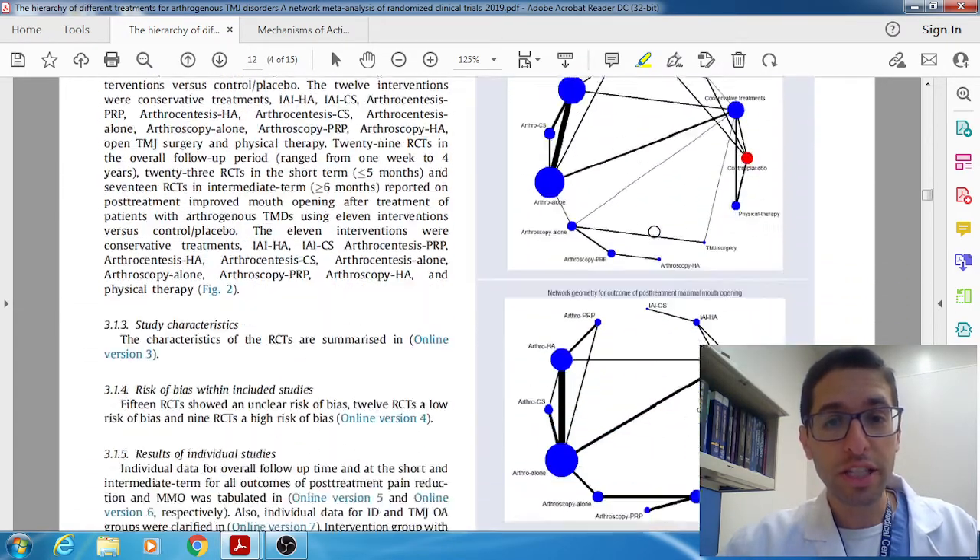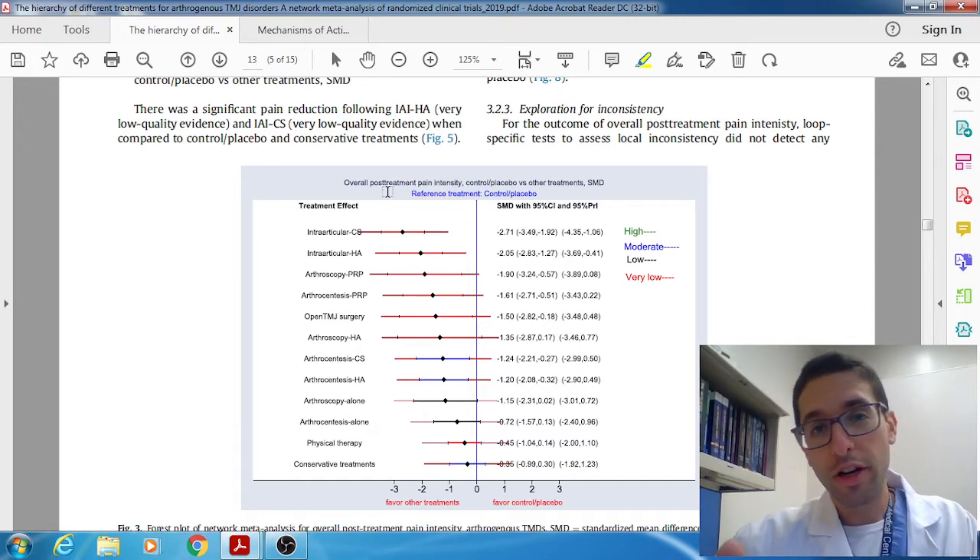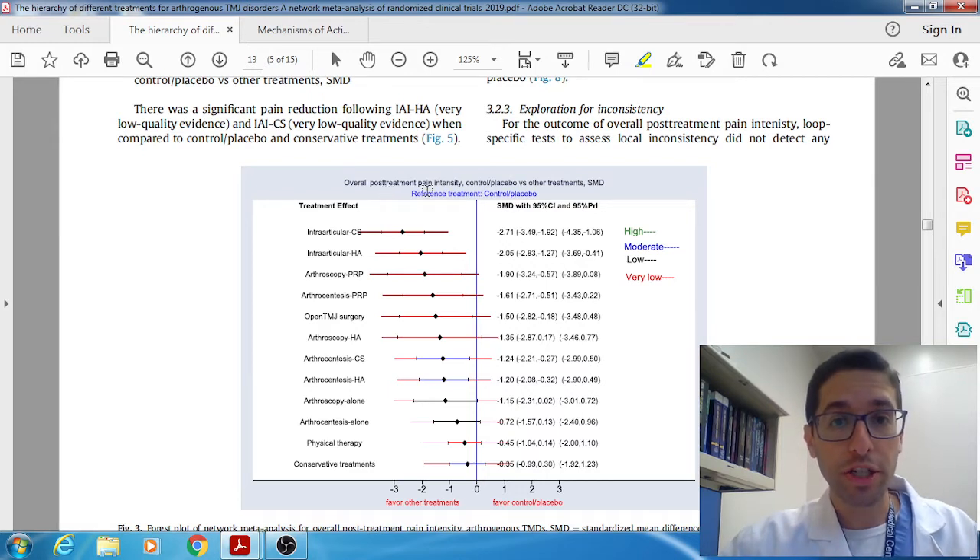When they looked at these 36 papers, they did a really good job plotting all the data together. They did find a beneficial effect. Looking at overall pain reduction — anything to the left of zero means it decreased pain, so anything to the left favors the treatment. And look: every single therapy was to the left, meaning every single therapy was better than just placebo. Starting from the least effective: conservative treatment, then physical therapy, then arthrocentesis — a little better. And all the way at the top were corticosteroids and hyaluronic acid, both significantly better than placebo.